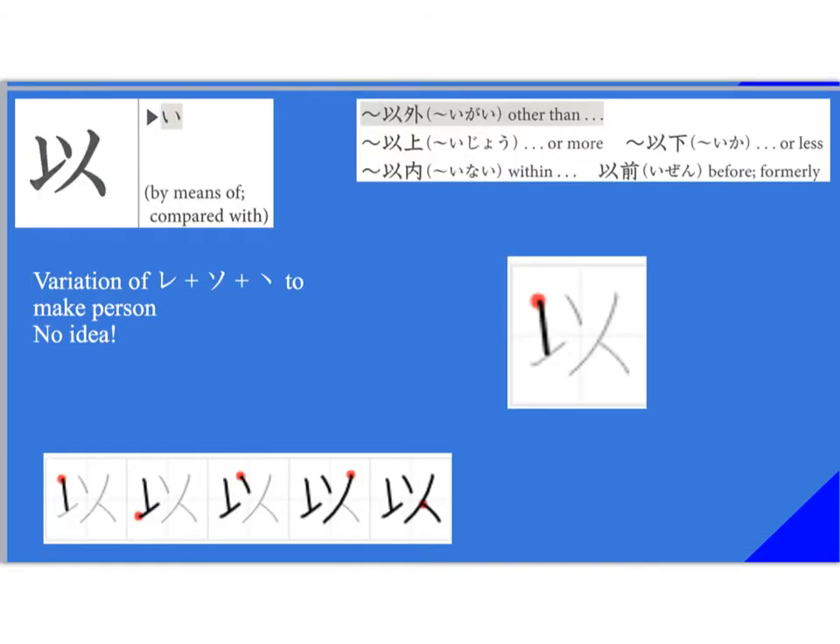I find this kanji to be deceptively simple. It means 'by means of' or 'compared with' — not really a good translation. The reading is 'i.' So you have 'igai,' which means 'other than,' or 'ijo,' which means 'more than.' 'Ika' is 'less than.' 'Inai' is 'within something,' and 'izen' means 'before' or 'formerly.' As I said, deceptively simple — and I don't really have a good mnemonic strategy for this one.